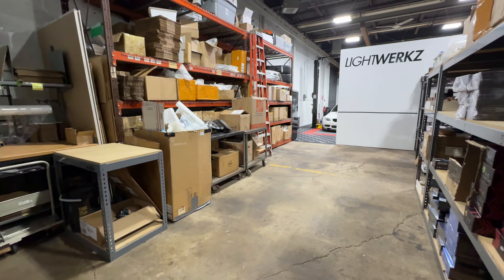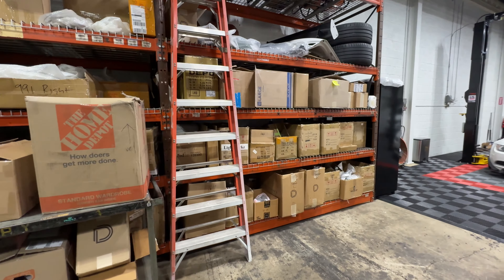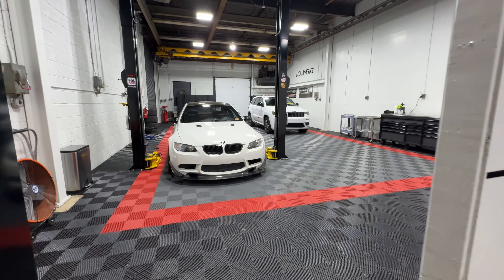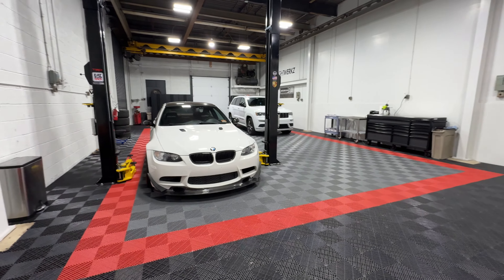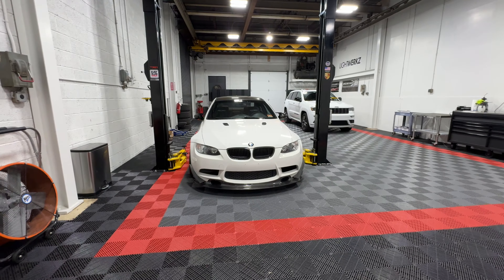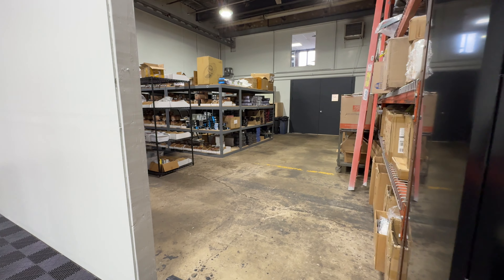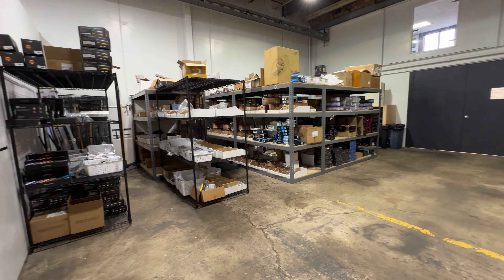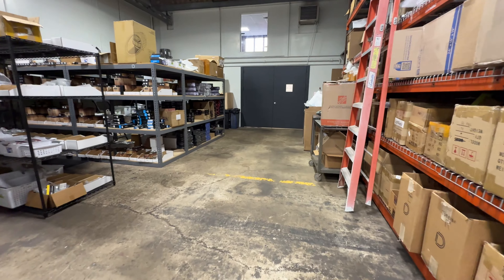We got that pallet rack from a neighbor when they were moving out of the old shop in Oakland — it came in handy. We should have gotten one of those a long time ago. I use this area about twice a day for installs or for a project of mine. Brandon's usually packing things up and getting orders out. We're still doing a lot of wholesale orders and we still deal with a lot of people that need parts, and we're glad to be able to supply people those parts.